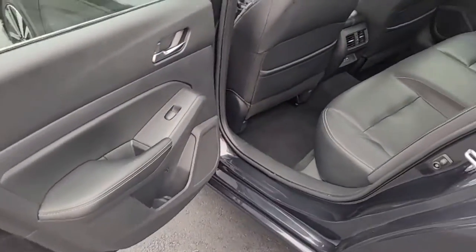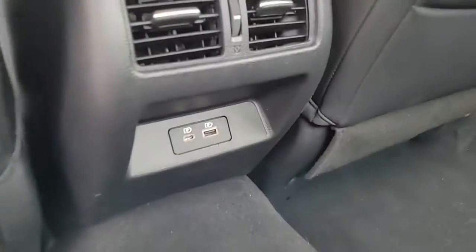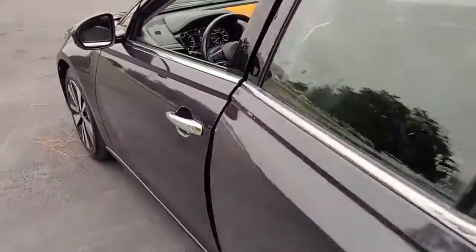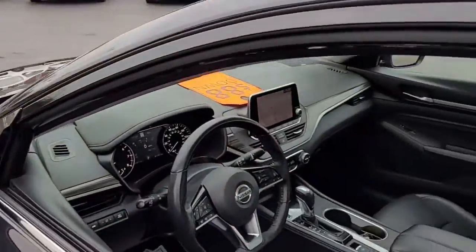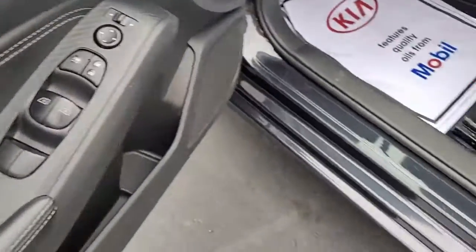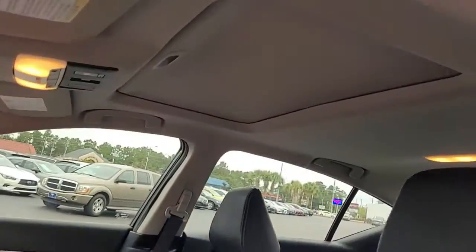Looking inside, you've got a black interior with black leather upholstery. There are two ports for plugging in your electronic equipment. Up front you've got power windows, power locks, power mirrors, power driver seat, and a moonroof.